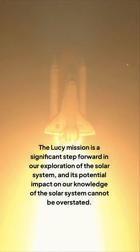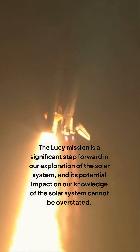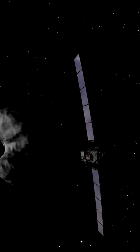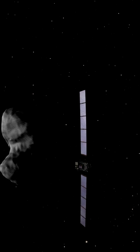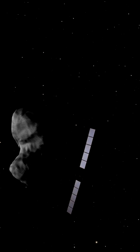The Lucy mission is a significant step forward in our exploration of the solar system, and its potential impact on our knowledge of the solar system cannot be overstated. The mission's findings will be a major contribution to our understanding of the solar system's history and the formation of the planets.